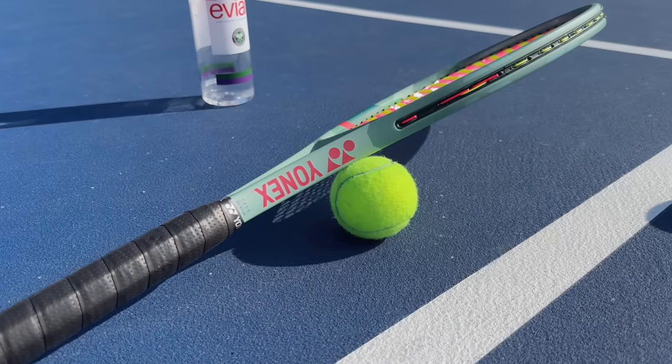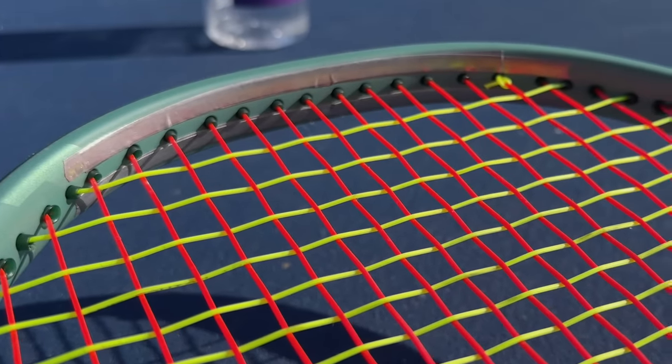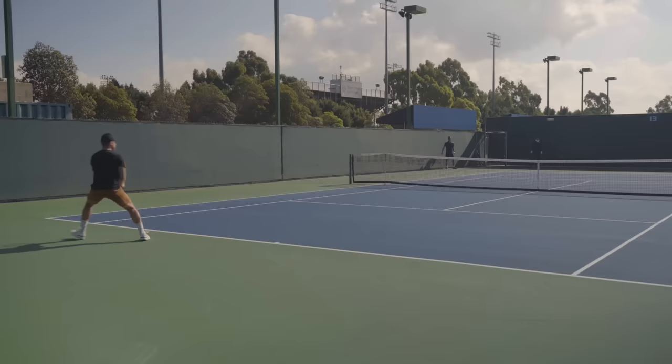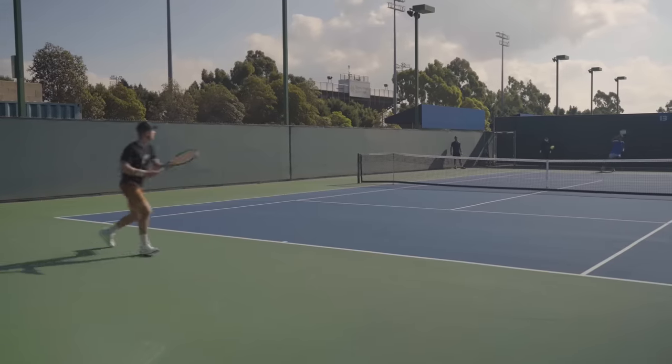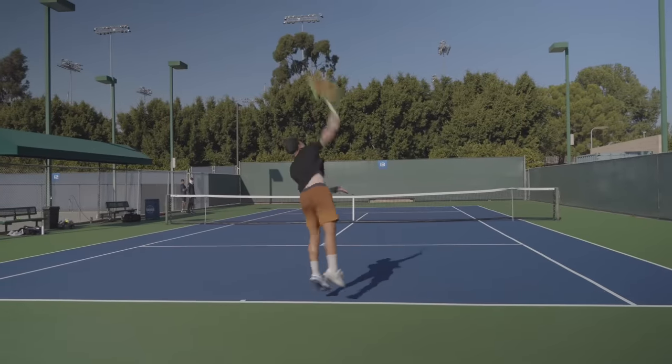In terms of modification, I'm keeping it fairly stock — stock grip, not adding a leather grip or anything. The only thing I'm doing is adding lead tape at the top, just like I had it on my V-Core 95. I've really gotten used to that setup because it keeps the racket maneuverable and light through the air, but there's a lot of stability at contact. Plus, it really helps me on my serve with that wrist snap at the top and that extra bit of weight. All in all, it comes out to around 335 grams with everything.